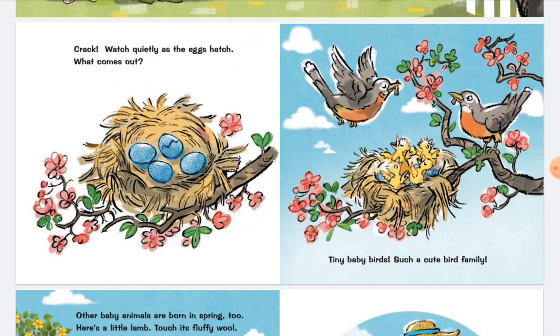Crack! Watch quietly as the eggs hatch. What comes out? Tiny baby birds. Such a cute bird family.